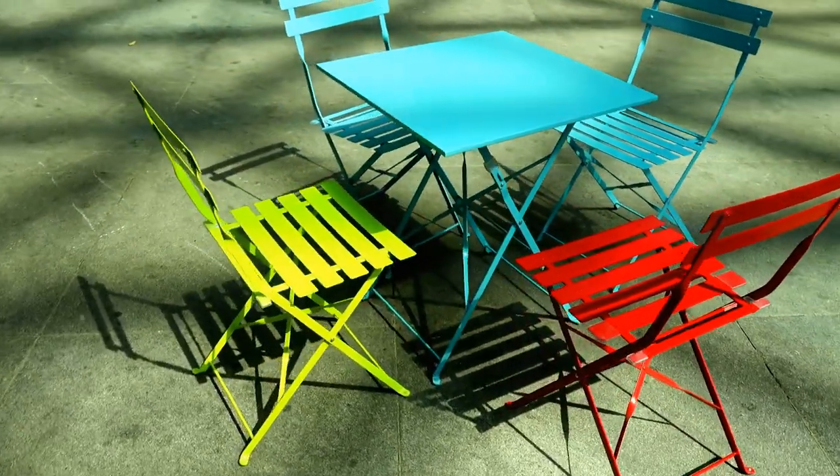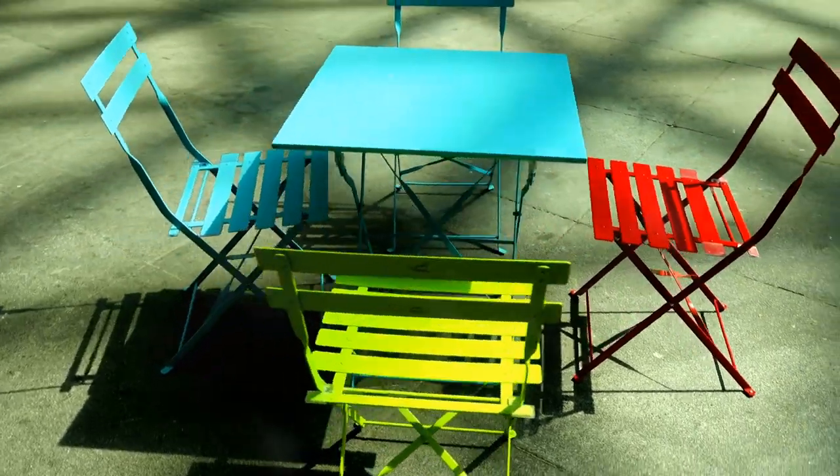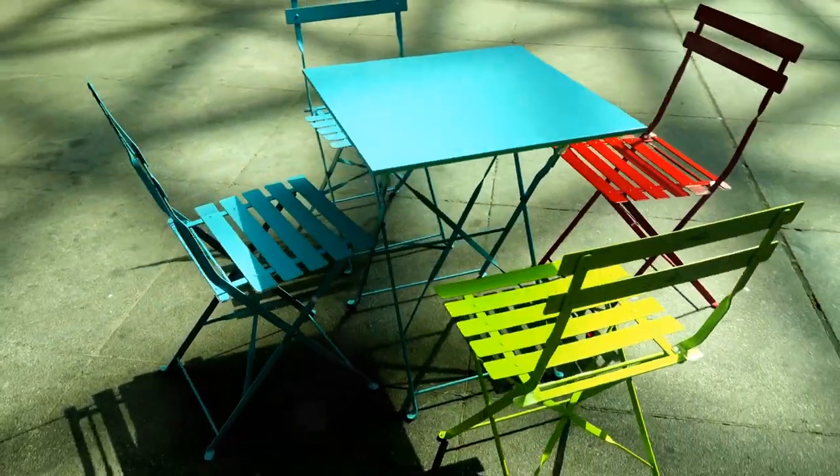First up, foldable furniture is a game-changer. Foldable tables, chairs, and desks are perfect for small spaces because they give you flexibility when you need it.